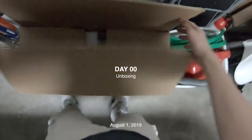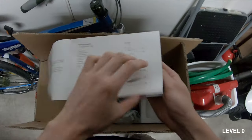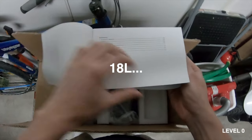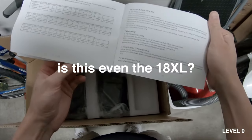Look what we have here — Kingsong 16S, 14S, 18L. Where's the 18XL? Is this even the 18XL?